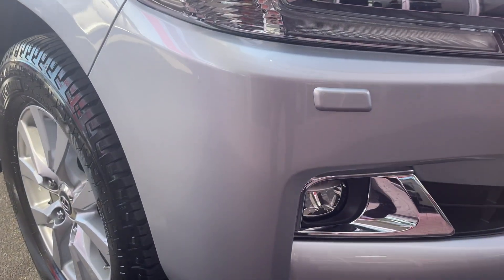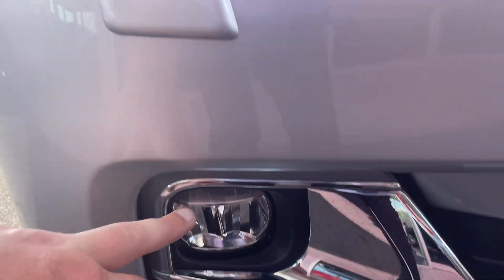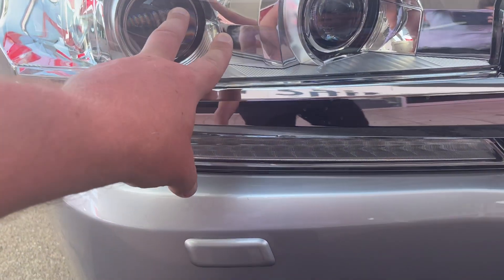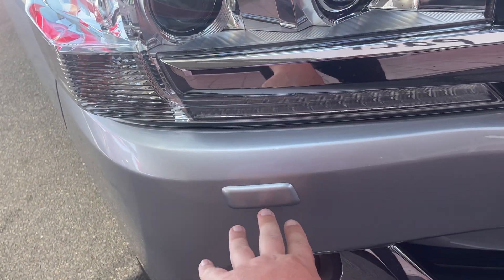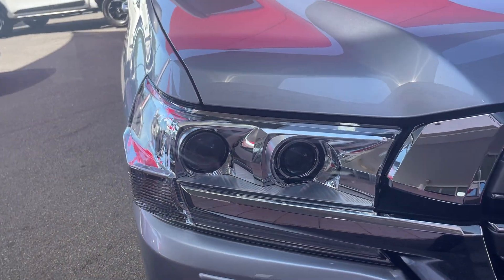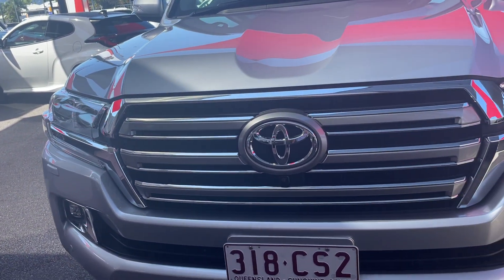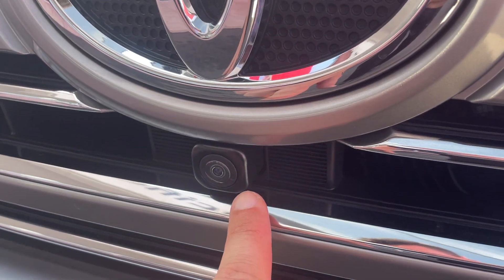Starting at the front of the vehicle, we have parking sensors here. Along the front we have fog lights and washer jets for the headlights. When the headlights are on, the washer jet pulls out, sprays the headlights, then sucks back in again. Here are your LED driving lights.